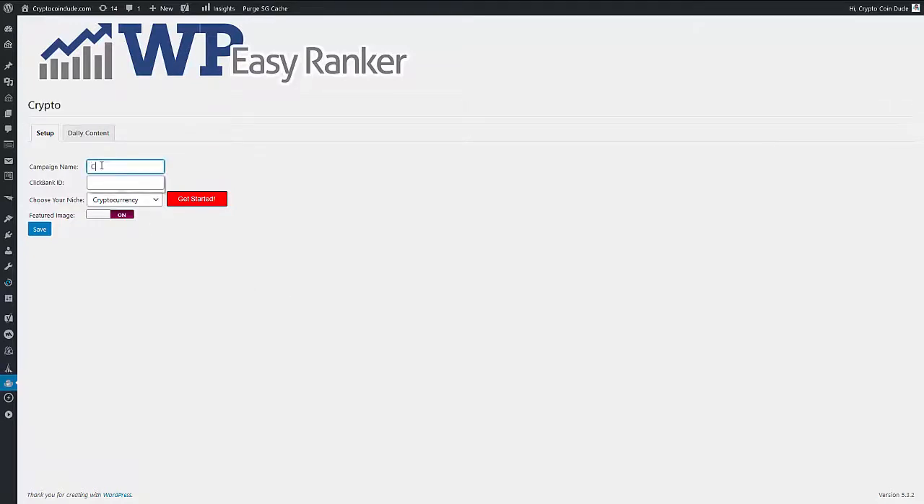All you need to do is give a new campaign a name — I'm going to call this one 'crypto' because I've got this working on a cryptocurrency website. Then I enter my ClickBank ID. Don't worry, ClickBank is free if you don't have it already — it'll take you literally seconds to get your ID.